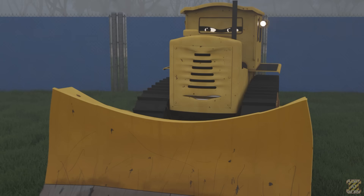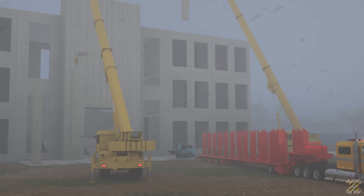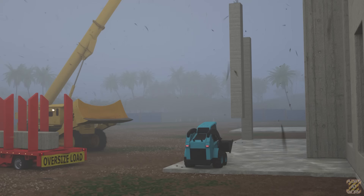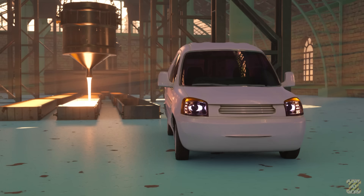Oh tidak! Apa yang kamu lakukan? Kau tidak boleh berada di bawah kren, Jake! Awas, Jake! Terima kasih, Wayne. Maafkan aku. Tolong jangan pernah berdiri di bawah kren, terlebih lagi ketika sedang mengangkat muatan. (You must never stand under a crane, Jake — especially when it is lifting a load. This is a critical safety rule on construction sites.)